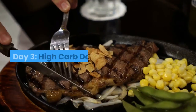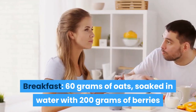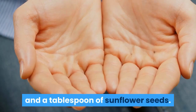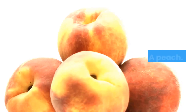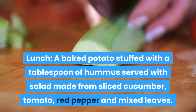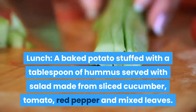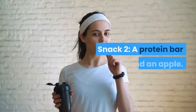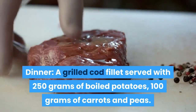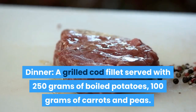Day 3 – High-Carb Day. Breakfast: 60 grams of oats soaked in water with 200 grams of berries, served with a pot of natural yogurt and a tablespoon of sunflower seeds. Snack 1: a peach. Lunch: a baked potato stuffed with a tablespoon of hummus, served with salad made from sliced cucumber, tomato, red pepper and mixed leaves. Snack 2: a protein bar and an apple. Dinner: a grilled cod fillet served with 250 grams of boiled potatoes, 100 grams of carrots and peas.